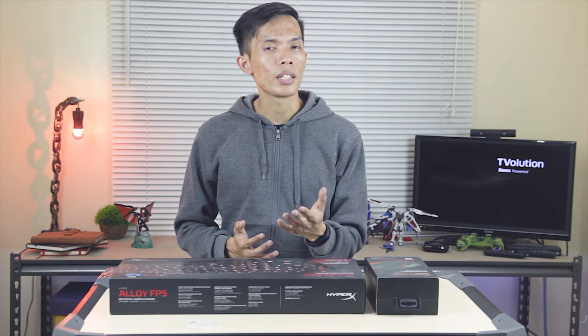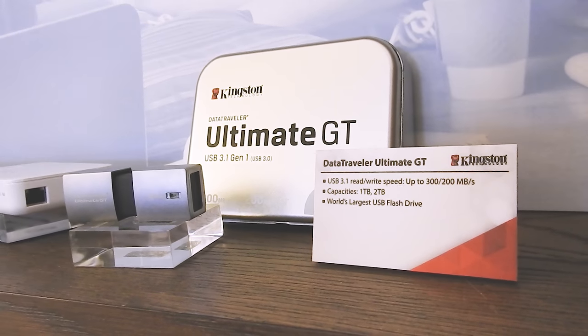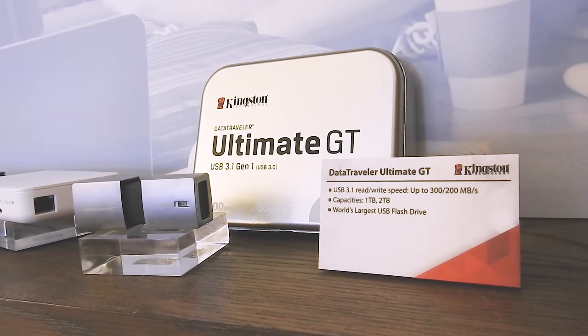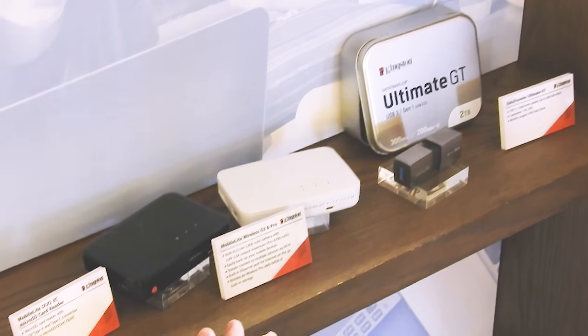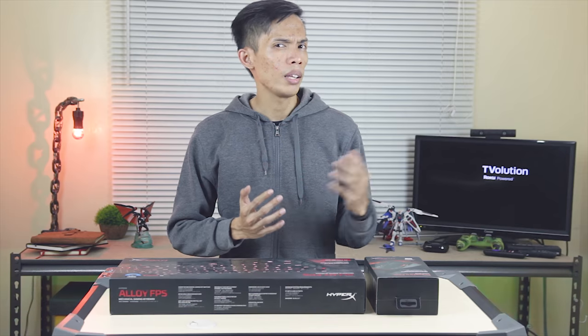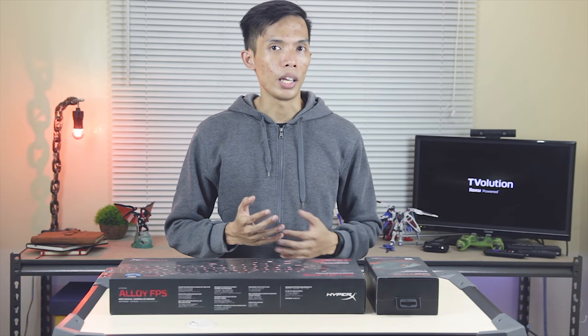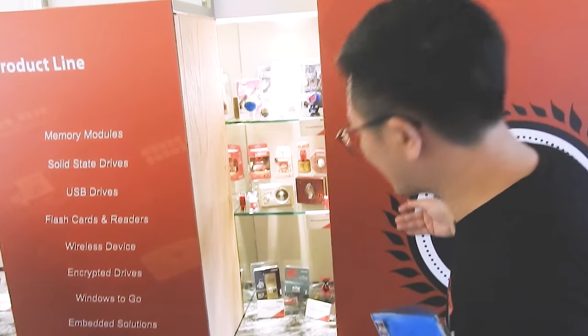You've probably heard of the DataTraveler — this is one of their popular USBs. It's actually the world's first 1TB and 2TB storage in a very small thumb drive form factor, with a huge capacity. They also have other products like customizable USBs and memory modules.